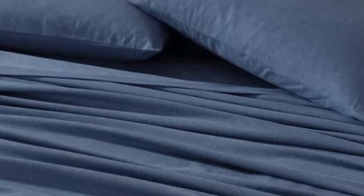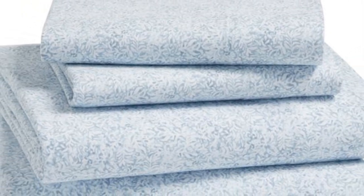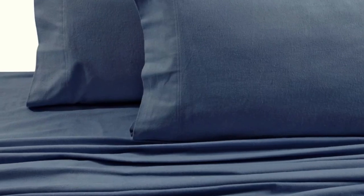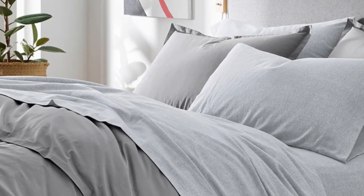You'll find a plush flannel feel on both sides that's almost velvety. Just keep in mind that while these flannel sheets are a dream on a cold winter's night, they aren't ideal for those who sleep hot. After washing, we found them to be just as soft and thick, and they get softer with each wash.